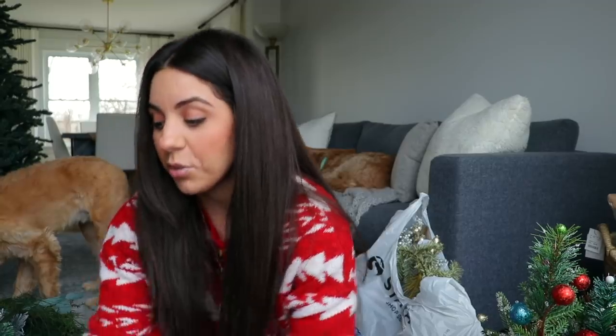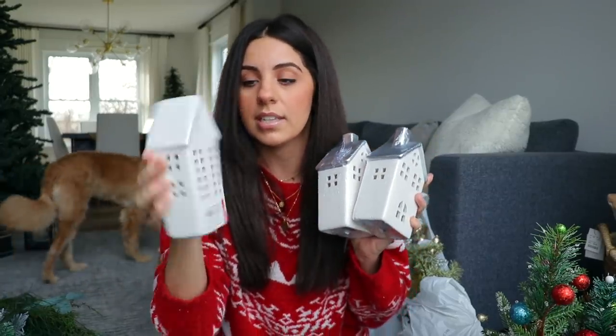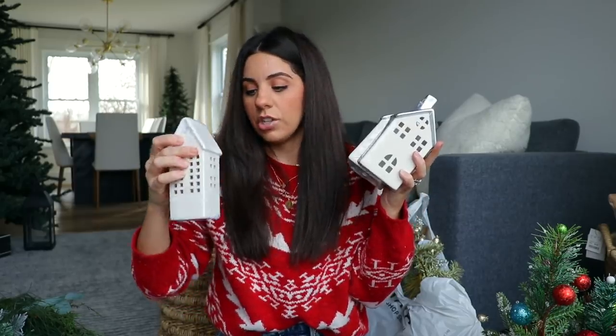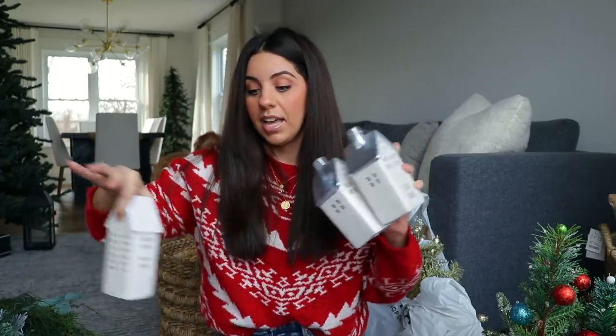I also got a bunch of little houses - five total. I got two of one style and three of a slightly larger one that has a silver roof. They were all $5 each, and these ones light up which I thought was a great deal. These were in the dollar spot section but they also had similar ones in the Wonder Shop area. I'm going to put these with the trees and the garland all on my tablescape, and I'll probably do a dining room Christmas decorating video too.